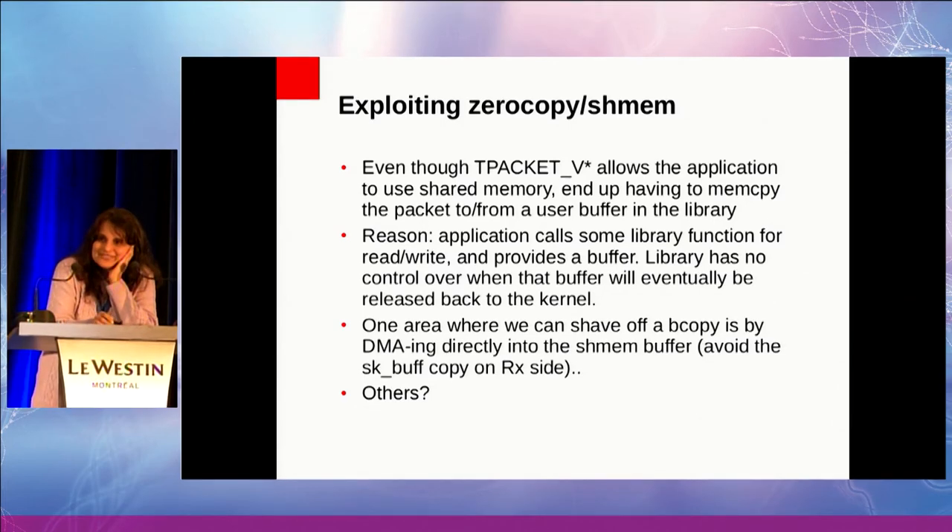Even with all of the zero-copy and shared memory, I cannot really use that directly. This is a library using sendmsg/recvmsg — it gives me a buffer and it thinks it owns the buffer. If I now tell it that sometimes the buffer belongs to you and sometimes it belongs to the kernel, that requires a lot of changes in the library.